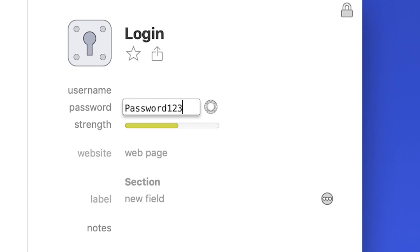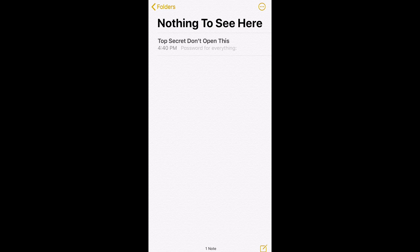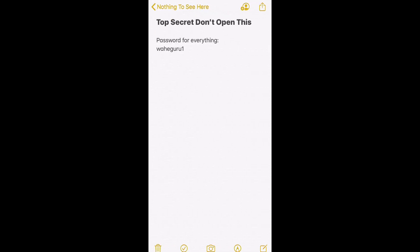Are you somebody that uses the same password or a variation of the same password for everything? Or do you keep all your passwords saved in a note on your phone somewhere, or even worse, on a sticky note on your desk?